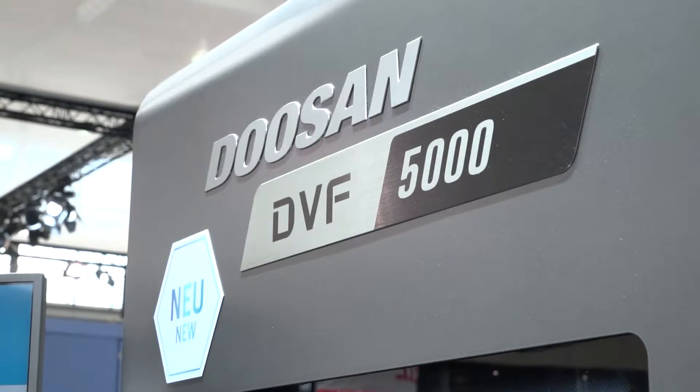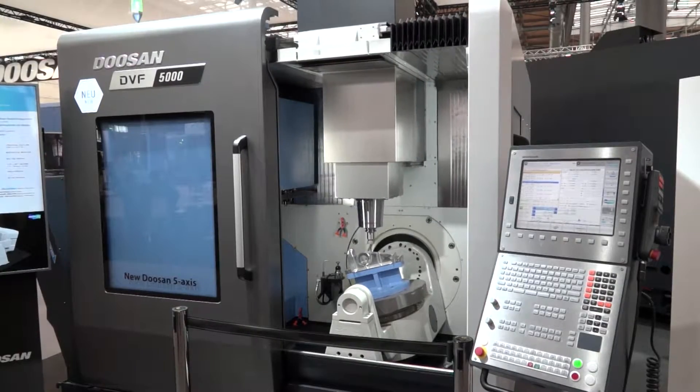And let's talk about that new technology. What is on show here? What can UK engineers, as well as others from around the world, see on this stand this week? Well, hopefully for people watching the video, you'll see the new DVF 5000, which is the new small footprint 5-axis machining centre.